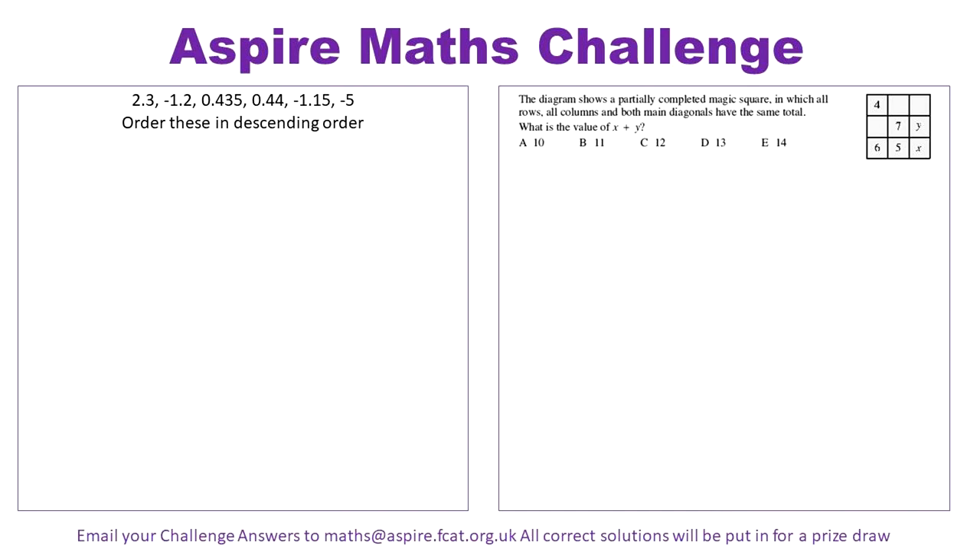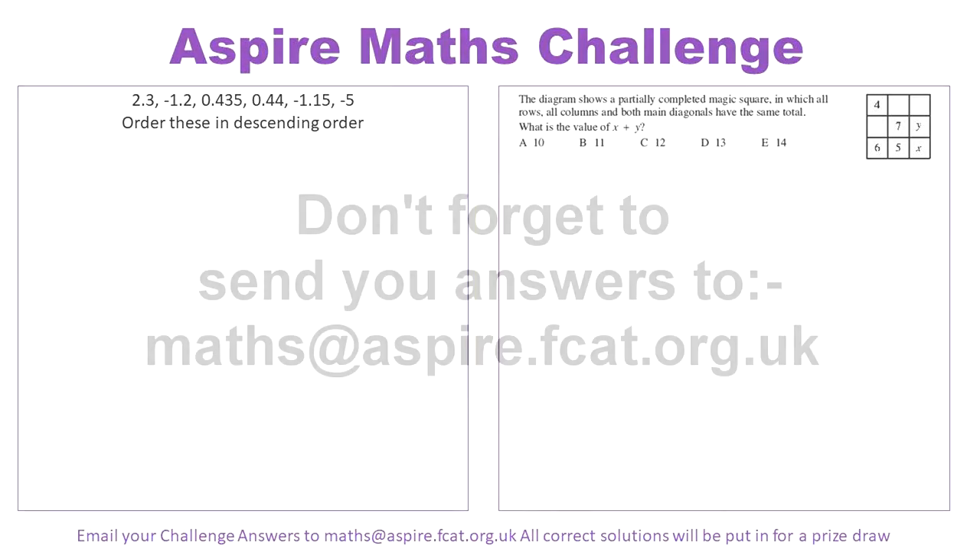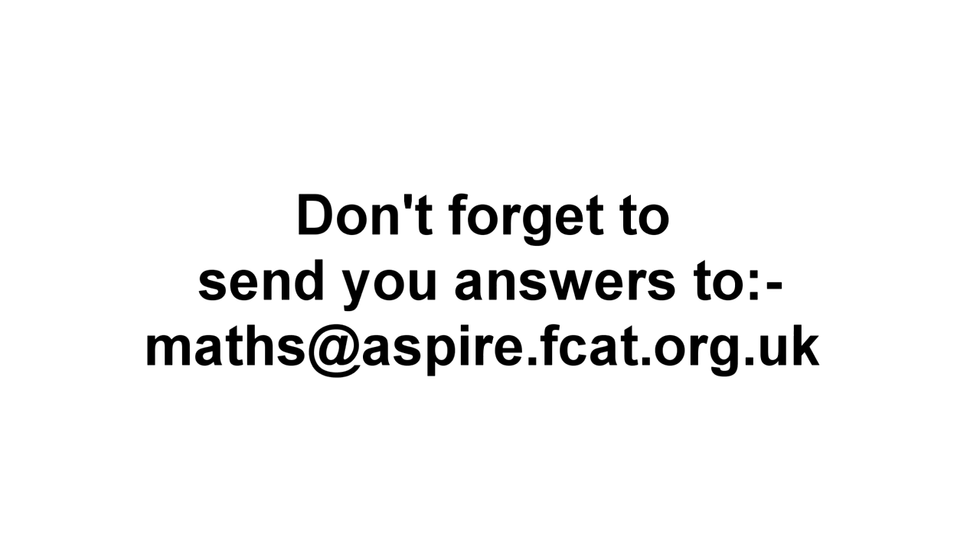In this ever-changing world, the future our students are planning for is not 100% clear what it will look like. However, one thing we can be sure of is that the skills of mathematics and problem-solving will be integral to progress and success in the future.